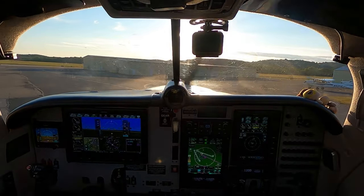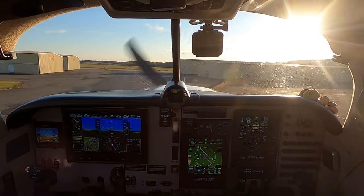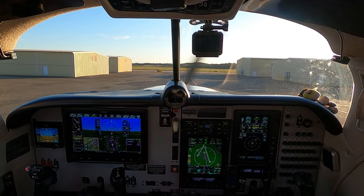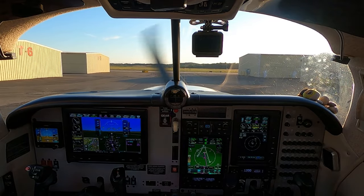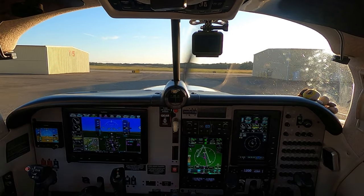Alright, 2906. Sun's blasting. I'm going to get some night currency done after my fuel stop. Getting close to that — that's six months. Three full stop landings at night. I know it's an hour before sunset.